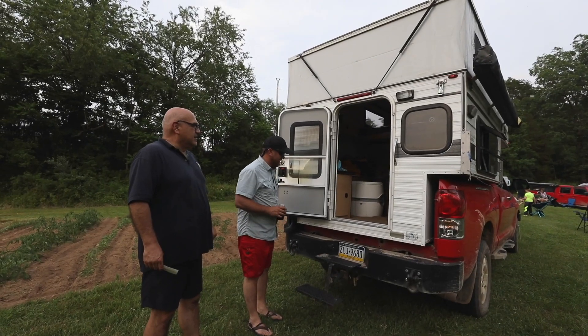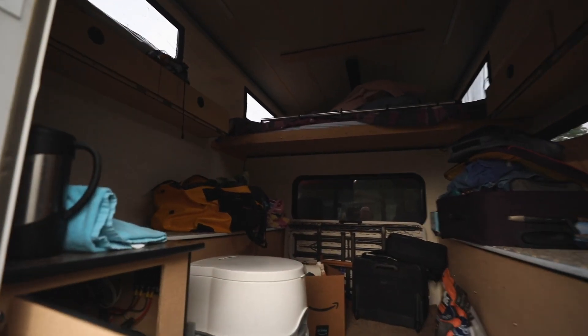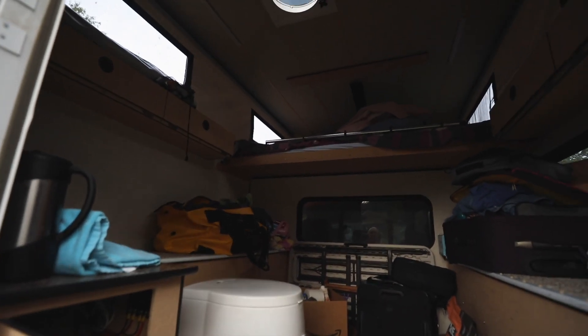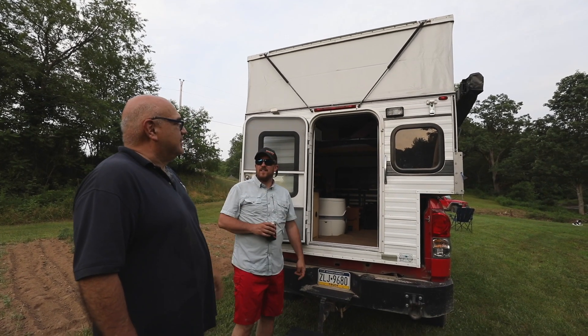Yeah, this thing is sweet. It's got a queen size bed up on top, and I actually put a gel foam mattress up there — it's all about being cushy for me. Plenty of room. Myself, my wife, and the dog sleep in there.